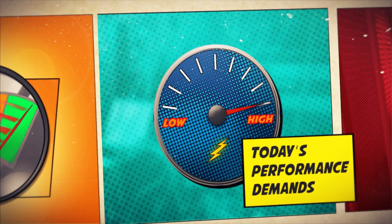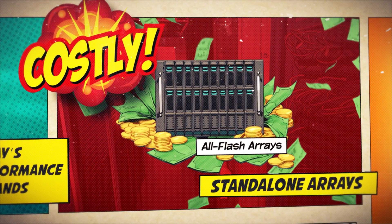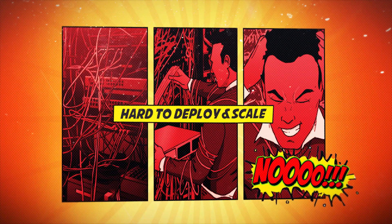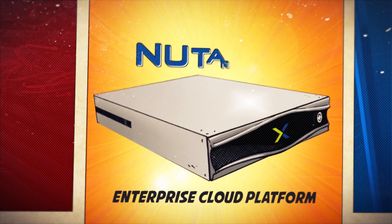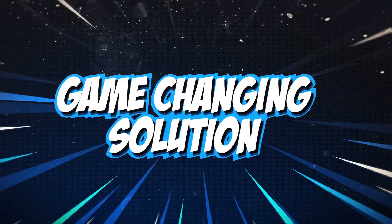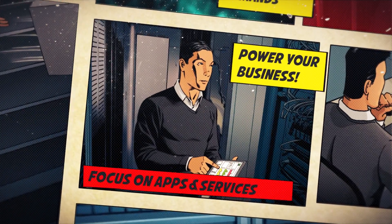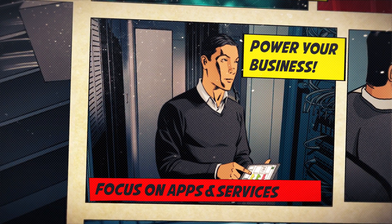Today's application performance demands can tempt you to implement costly standalone all-flash storage arrays that can be hard to deploy and difficult to scale. But moving to Nutanix's enterprise cloud platform, built on the industry's best hyper-converged technology, can deliver a game-changing solution that allows administrators to just focus on applications that power their business instead of underlying infrastructure.